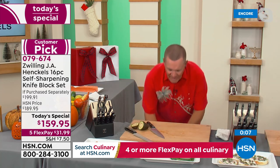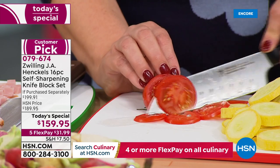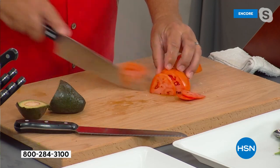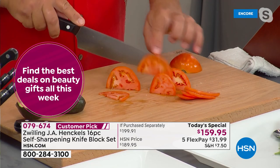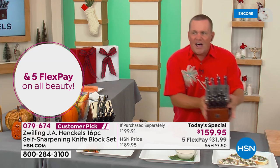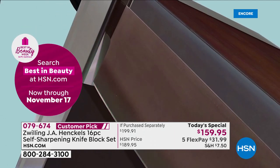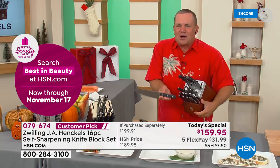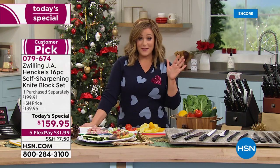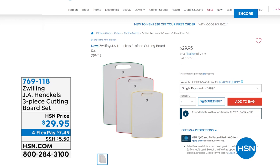When you use the knife for the first time, all you have to do is touch it to cut it — like a razor blade on a handle. Today, tomorrow, next week, next month, next year, it's going to cut like the very first time, because the knife block sharpens it every single time. This is a $200 set — today only $159.95, with five flex pay bringing it home for $32. Of course, lifetime warranty — as expected from one of the oldest fine cutlery brands in the world.